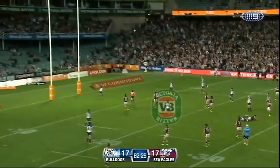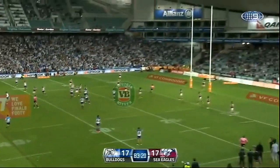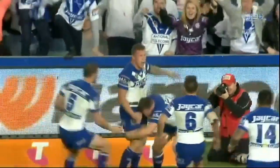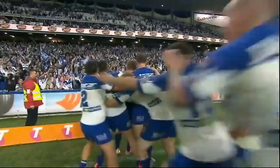The game didn't last too long in extra time. Stewart missed with his field goal attempt, while the Bulldogs took their chance at the other end soon after. Full-time: Canterbury 18, Manly 17. Charles Christian, nrl.com.